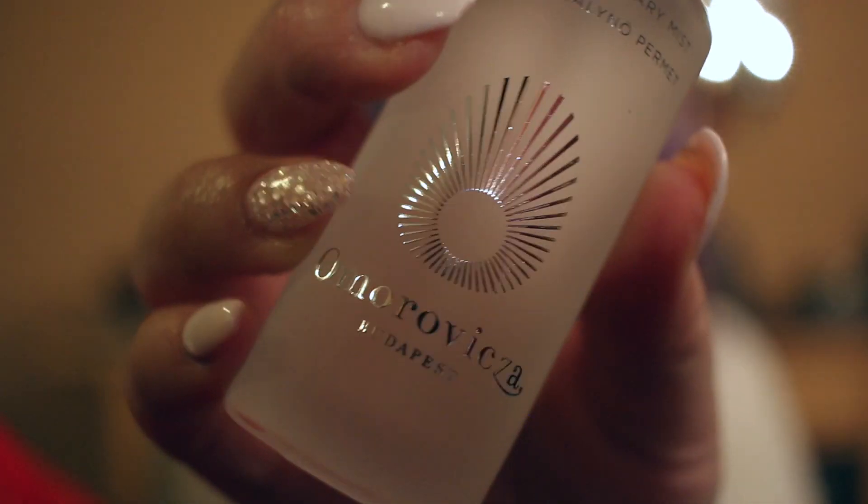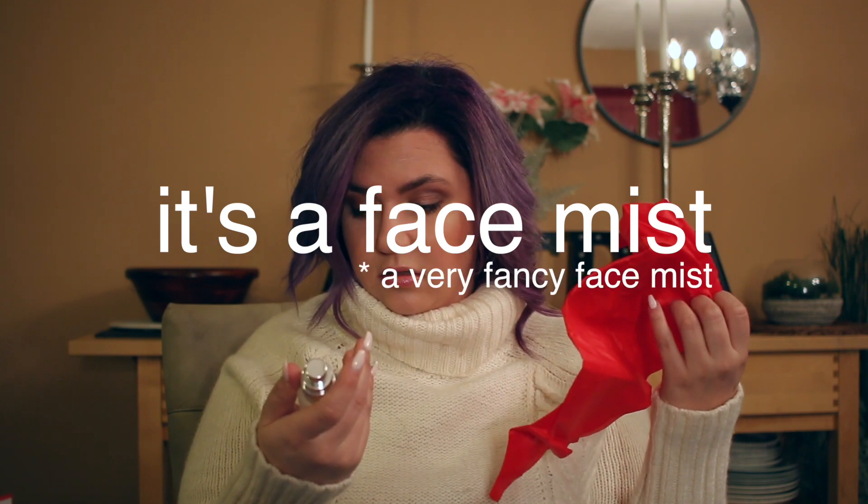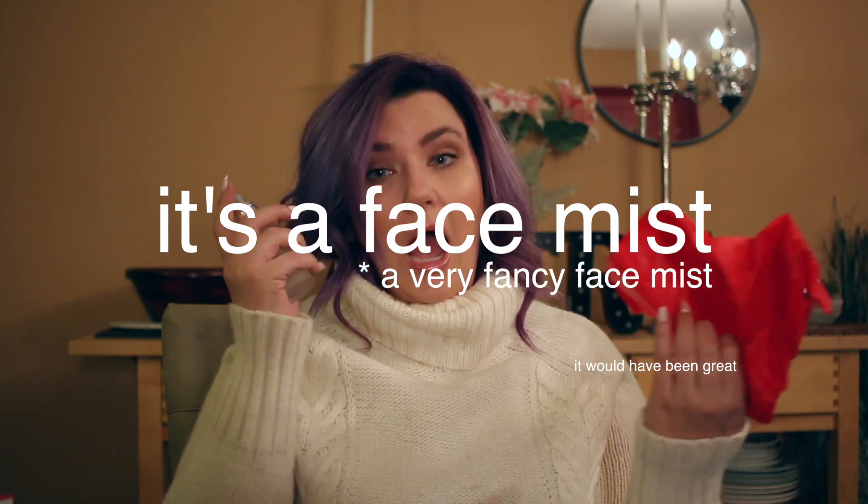Day eleven — we're one day away from the end — is a spray bottle called Queen of Hungary Mist. That's all it says, plus some words in a language I don't recognize, so clearly it's exotic and fancy! I sprayed it on my hand just in case — it smells florally and spa-like. I'm not sure exactly what it does, so I'm going to go on the Skin Store site and look it up. Everything in this box has been great brands with awesome reviews, so I'm sure this is no exception.